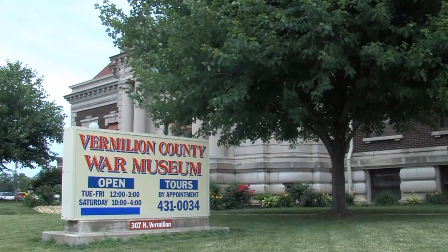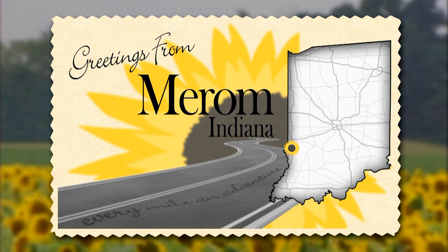Like many local towns, Merom, Indiana is full of history. The town served as Sullivan's first county seat from 1819 to 1842 and also played host to a Chautauqua Festival, an event organized in the early 1900s to bring culture to rural communities. But there's something else special about this town of less than 500 people. Come with us down the Heartland Highway as we take a breathtaking view of Merom Bluff Park. Kelly Runyon tells the story.